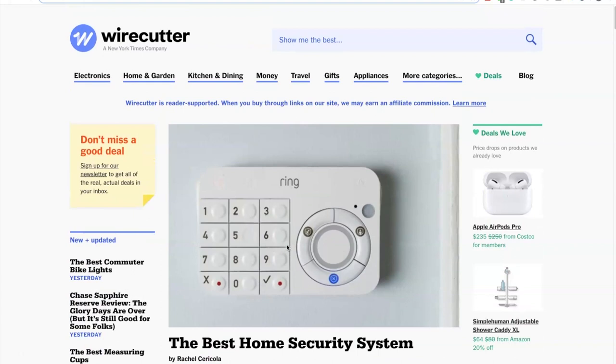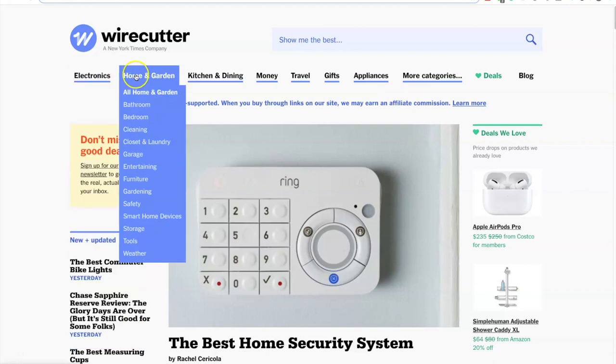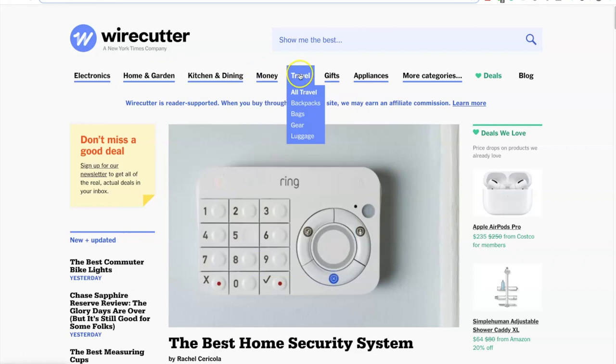They review all types of products like electronics, cameras, computers, headphones, and they have categories for home and garden, kitchen and dining, money, travel, gifts and so on. On the branding side, they did this really well — they named the website The Wire Cutter, and this enables them to go into every category out there. They didn't end up only being able to do electronics or only doing travel. By choosing a broad branded domain name they can go in all directions, which enabled them to keep growing and adding more content.